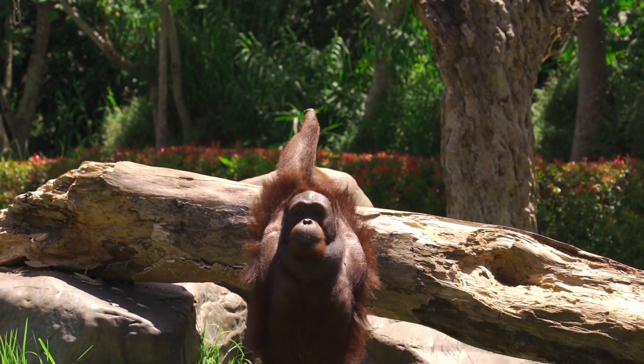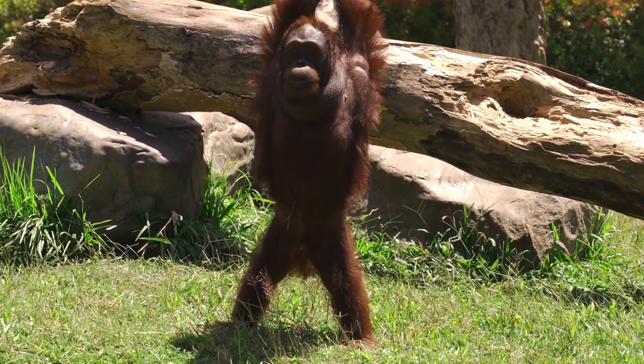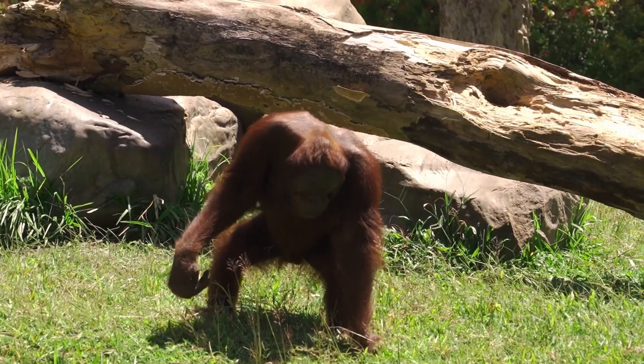Orangutans are known for their remarkable intelligence and ability to learn how to use tools. In various populations, orangutans have been observed using different tools, suggesting that they learn from one another and pass these skills down to younger generations.